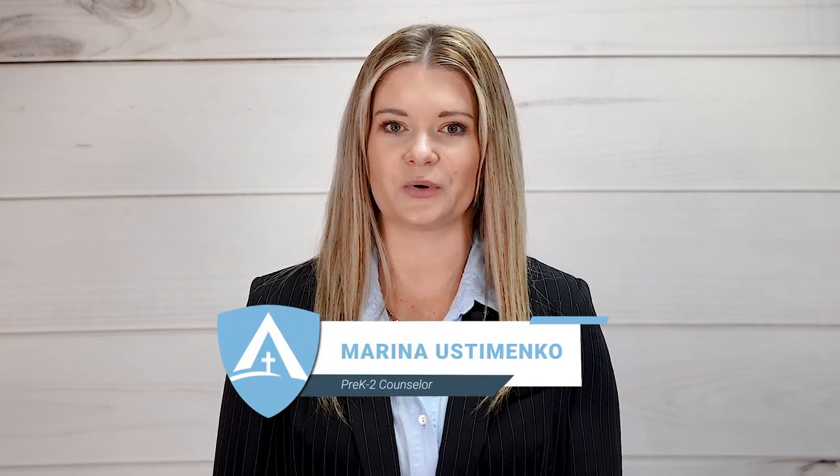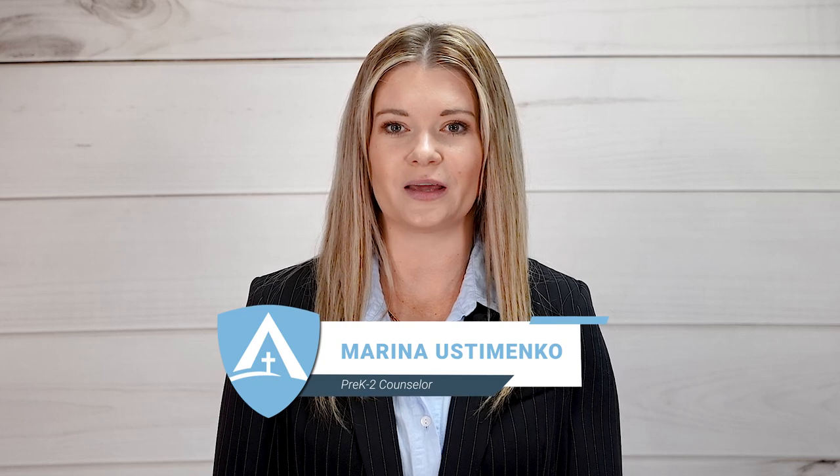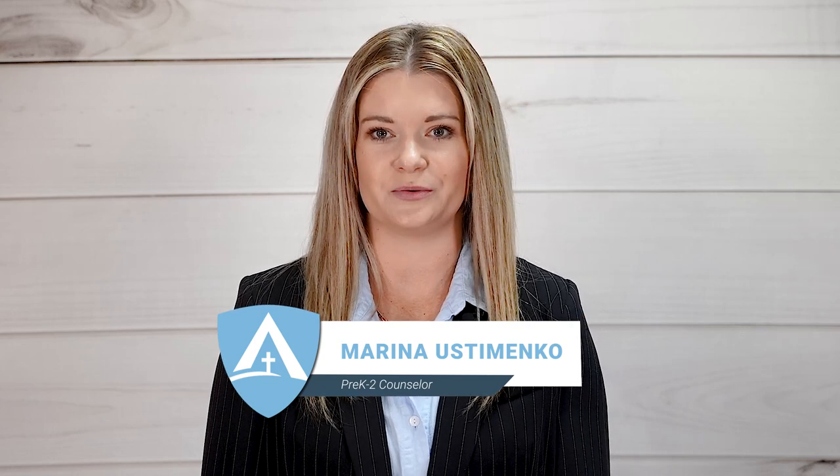The Bob Jones University Curriculum, or BJU for short, is Enlightium's premium curriculum for primary school students. This curriculum is rich in content and provides daily video lessons for all subjects. The BJU curriculum is available for students in preschool for four-year-olds through second grade.